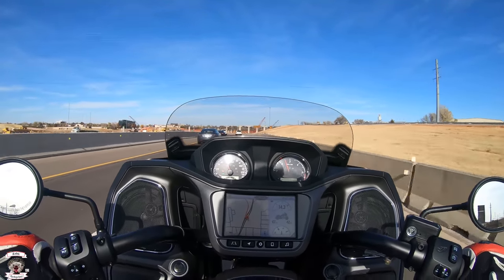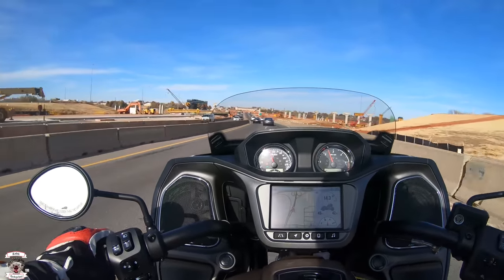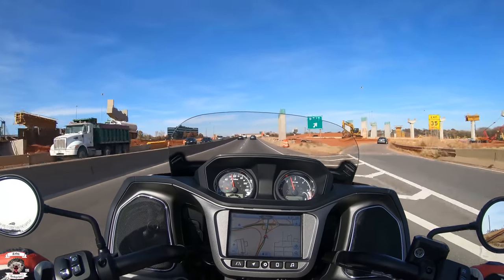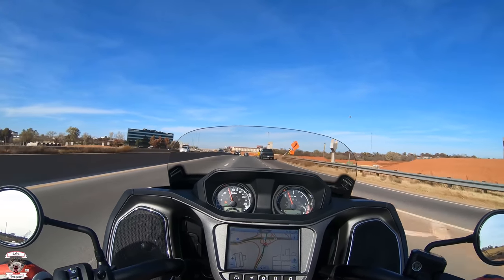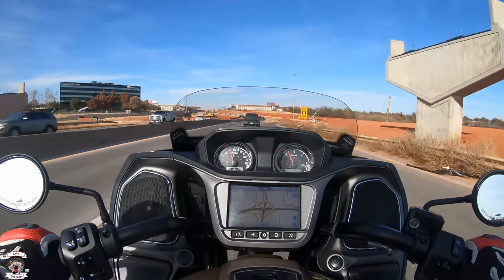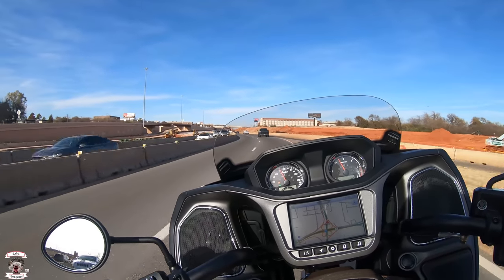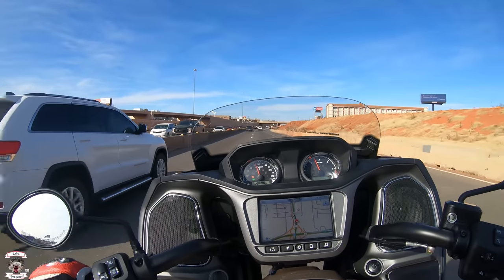One thing I love about this motorcycle is how everything is intuitive and in reach of the rider while riding. You can change the screen with the two little paddles in the back, or you can reach up and touch it — it's glove friendly. Unlike the Road Glide which is way up there on the front end of the fairing, this is a little bit different, more intuitive design.